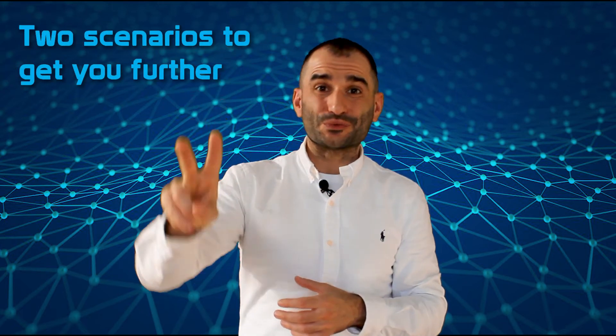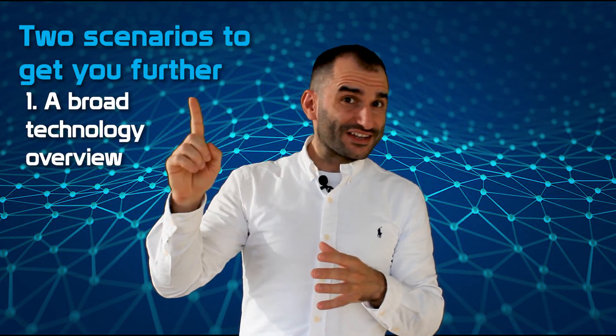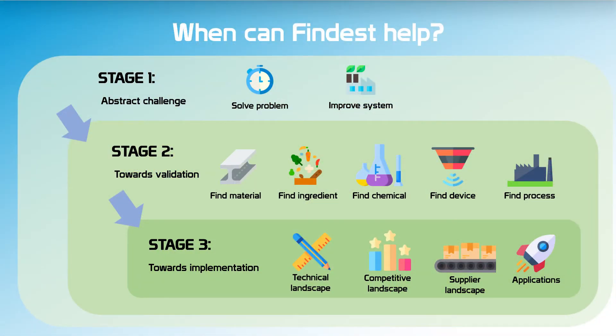Should that be the case, we will send you a Slagtaart, which is a Dutch cake. We will also plant a coral or contribute to an additional environmental initiative to celebrate the innovation with you. Should that not be the case yet, there are two scenarios where we can help you further. The first scenario is where your initial technology overview is quite broad, such as a complete overview of all general technology areas that will make you more sustainable in the long run.